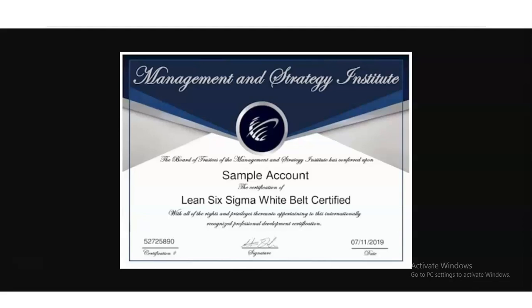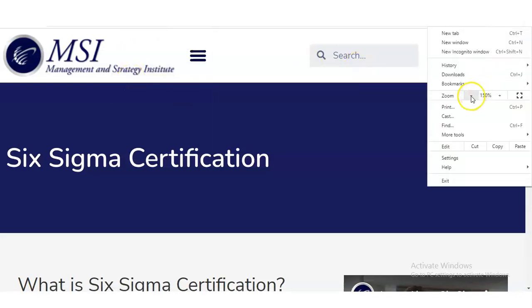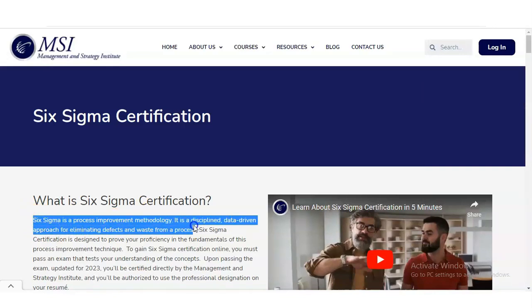Let's understand what Six Sigma is. Looking at the official page of the Management and Strategy Institute, Six Sigma is a Process Improvement Methodology. It is a disciplined, data-driven approach for eliminating defects and waste from a process.